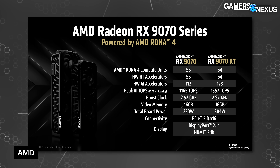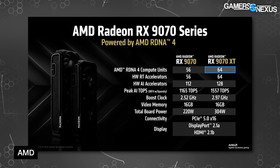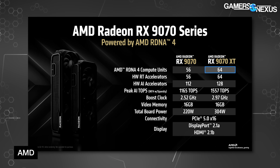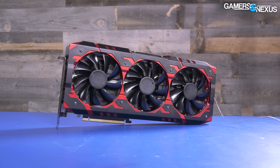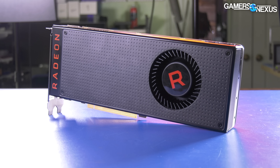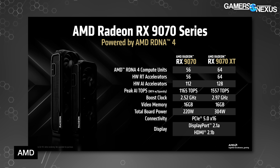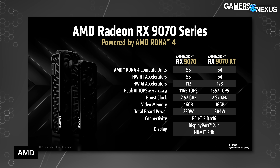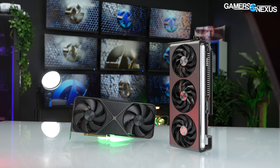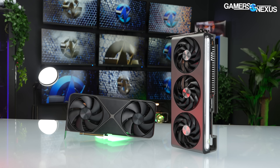AMD provided its spec sheet for the RX 9070 and 9070 XT. The 9070 will have 56 compute units against 64 on the 9070 XT — about a 14% increase in CU count. In a press call, AMD claimed the reason it didn't go up to something like 80 CUs is because it didn't want to make something super expensive. We also think the architecture might struggle to compete with the 5090 at the cost they'd need to hit, and that's probably a large reason for this as well.